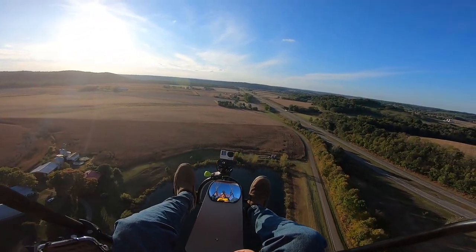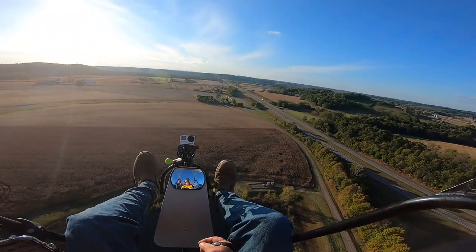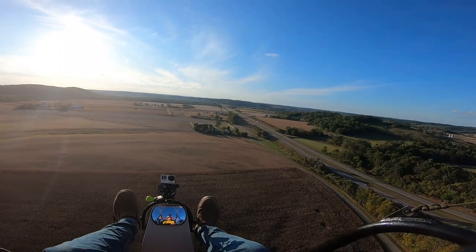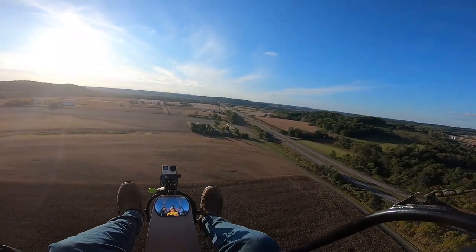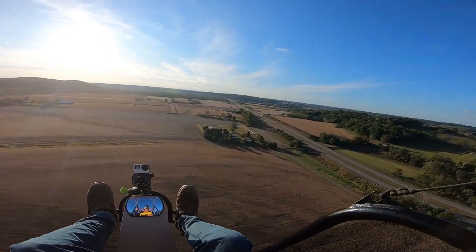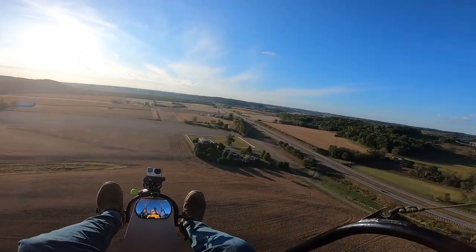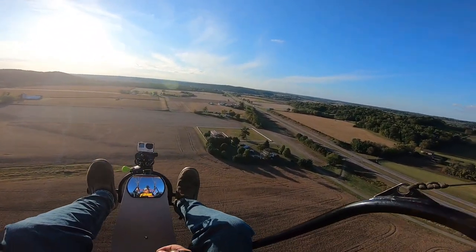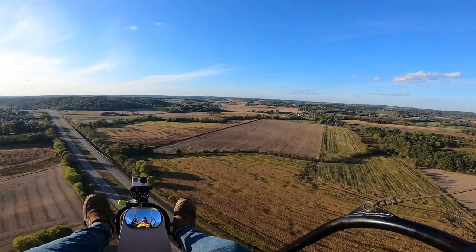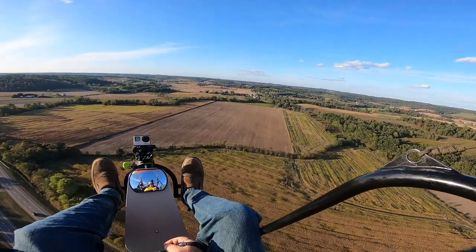We're just kind of going with the wind. There's a helicopter out there — yes, it is. Keep an eye on him; I don't want to get in his area. Let's go over here to the pumpkin patch, check it out, see what's happening.